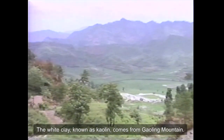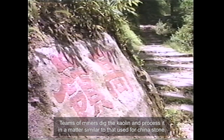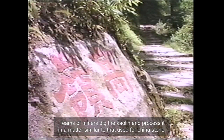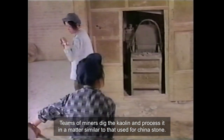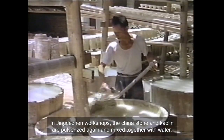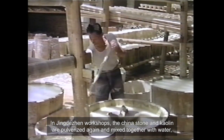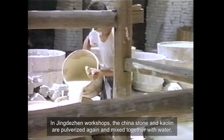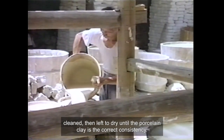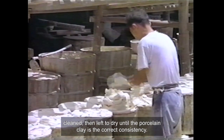The white clay known as kaolin comes from Gaoling Mountain. Teams of miners dig the kaolin and process it in a manner similar to that used for China stone. In Jingdezhen workshops, the China stone and kaolin are pulverized again and mixed together with water, cleaned, then left to dry until the porcelain clay is the correct consistency.